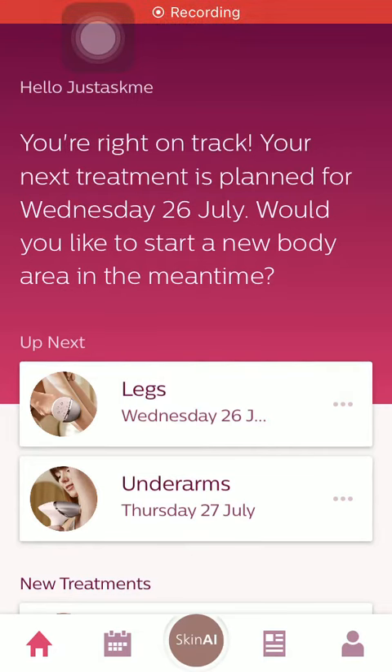Hello guys, in this video I am going to show you how to check out the tips and news on the Philips Lumea IPL application.